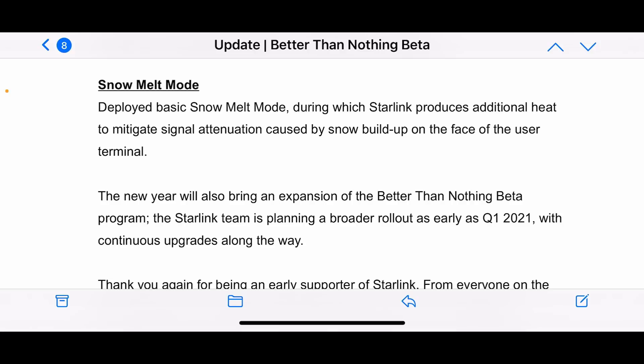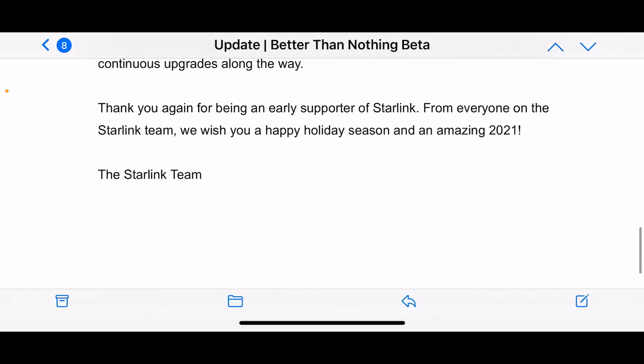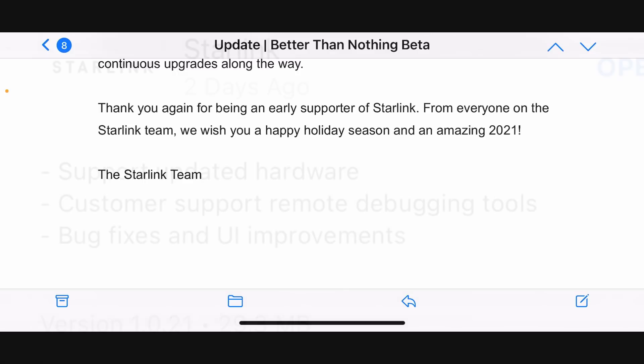It's cool that they're expanding and getting a lot more people rolled out in Q1 2021. I know a lot of people have been asking when this is going to happen — the best thing to do is go to starlink.com, sign up, and that's the best way to know what's coming next. And wishing happy holidays — it's really nice to see this update.